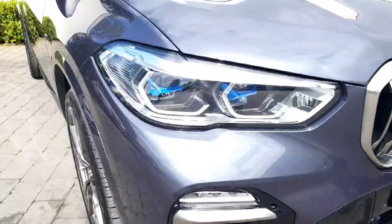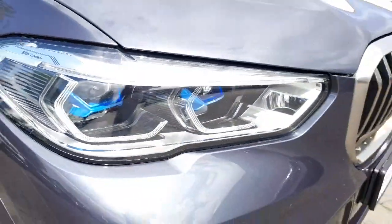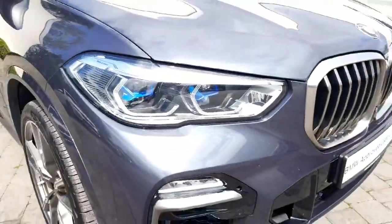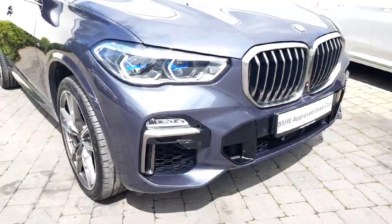You have your BMW headlights with laser lights and high beam assistant, which is very handy for nighttime driving. Your headlights will automatically dip when you're approaching another car on the road, so a really handy feature.